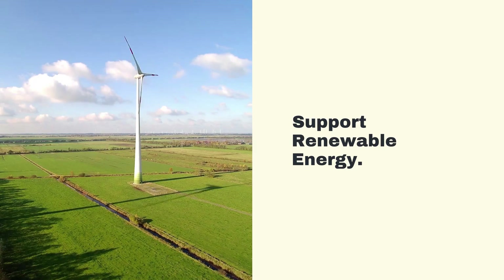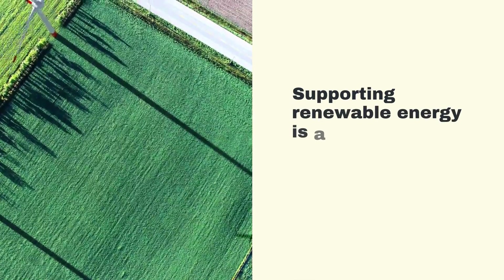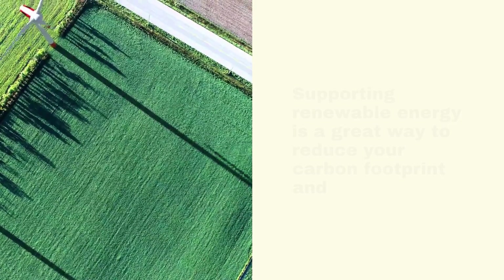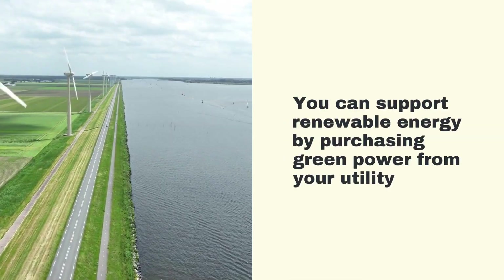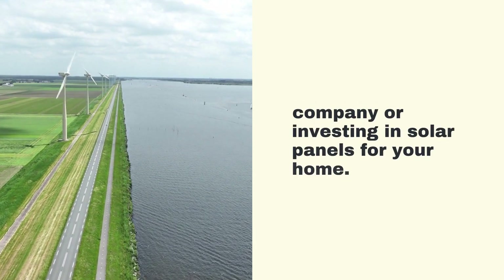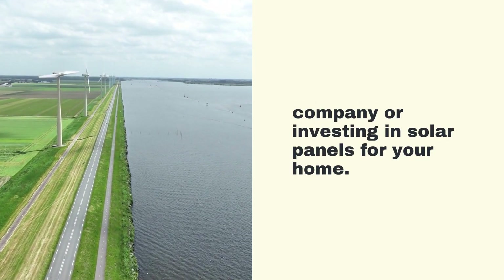Support Renewable Energy. Supporting renewable energy is a great way to reduce your carbon footprint and promote a sustainable future. You can support renewable energy by purchasing green power from your utility company or investing in solar panels for your home.